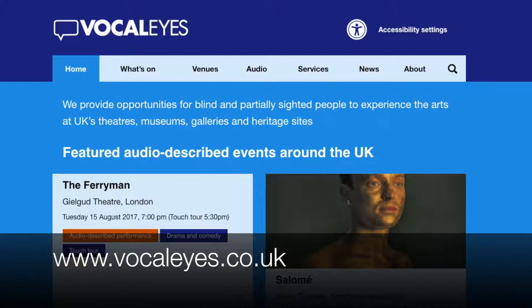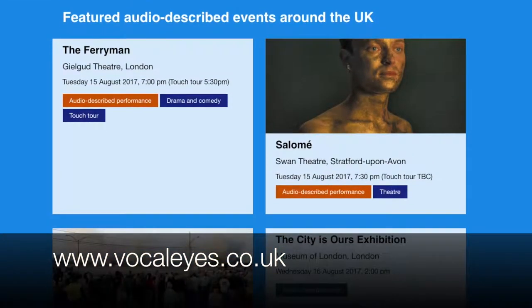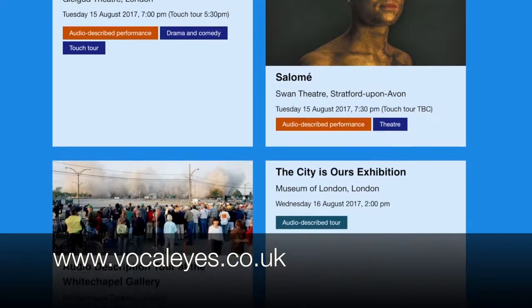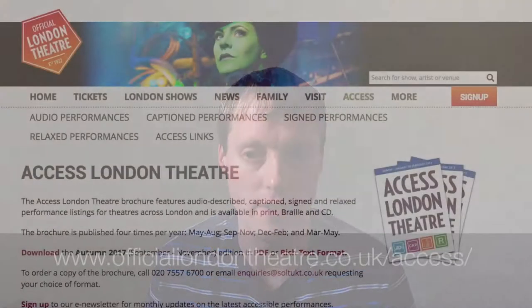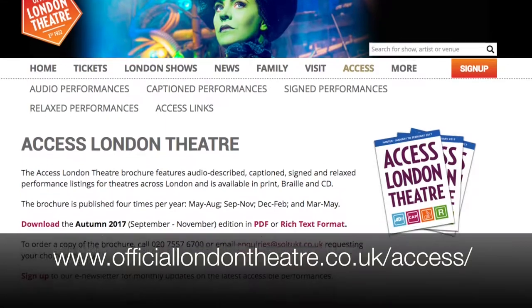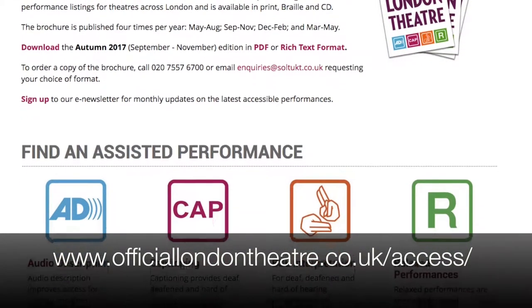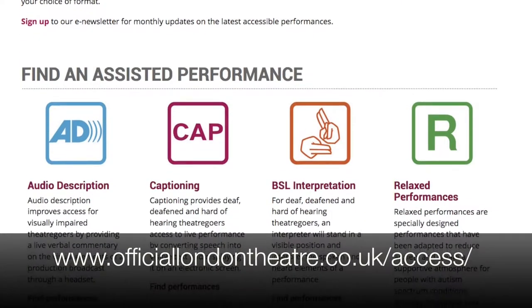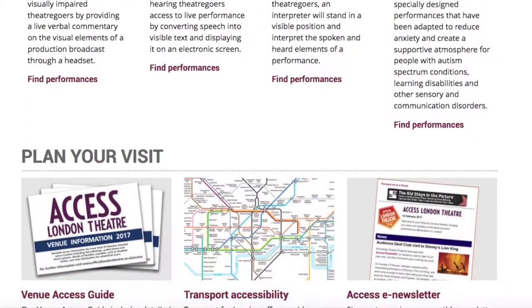VocalEyes are a brilliant charity organisation that highlight and arrange all these different audio tours and touch tours of museums, theatre productions and things like that. And in terms of theatre productions there's also the Society of London Theatres, SOLT. They also produce an access brochure — quarterly I think it is — highlighting theatre productions with audio description, not just VocalEyes ones but others as well.